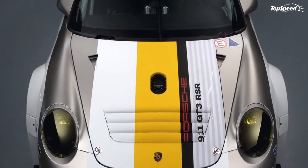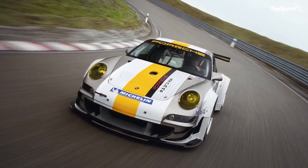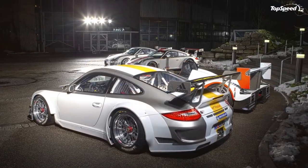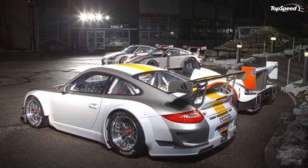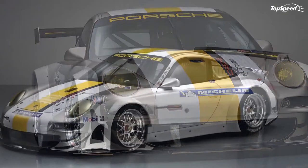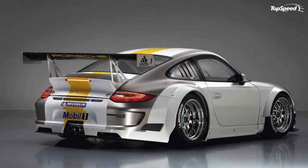Stopping power comes from single-piece six-piston aluminum fixed calipers in the front and single-piece four-piston aluminum fixed calipers in the rear. Taking that power to the pavement will be three-piece BBS light-alloy wheels: 12JX18ET34 in the front and 13JX18ET12.5 at the rear.